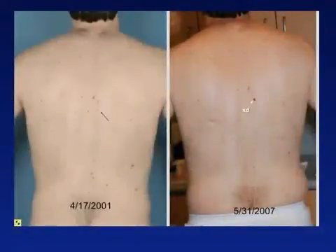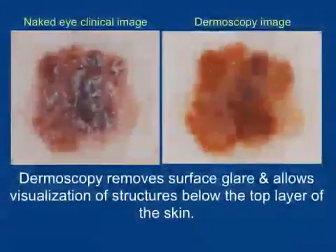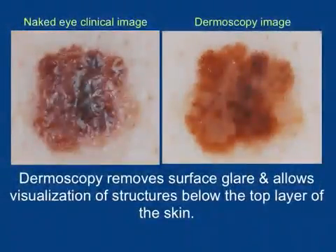This patient was noted to have a changing lesion as indicated by the arrows. Clinical close-up reveals a lesion with multiple colors and an irregular border. Dermoscopy reveals features suggestive of melanoma. This lesion was excised and proved to be a melanoma.